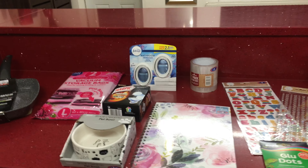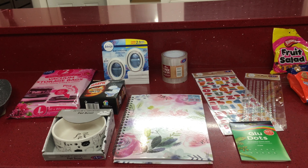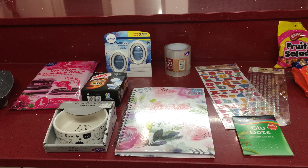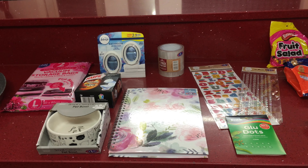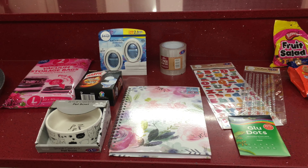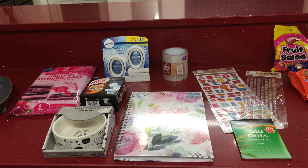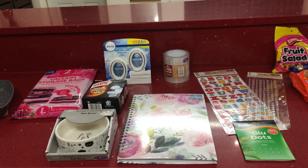Hi guys, welcome back to my channel Life with Minnie and welcome to a B&M haul. Me and my daughter decided to go for a walk today and we ended up in B&M. From my house if we go left I have a B&M and a Tesco, and if we go further we have a retail park with lots of shops — the big Tesco and the big B&M homeware store. My daughter wanted some bits for her arts and crafts and I needed some vacuum bags to put away a few things now that spring is here.